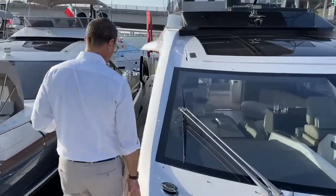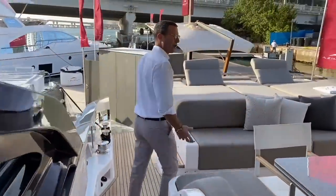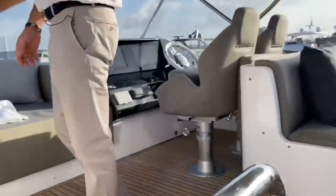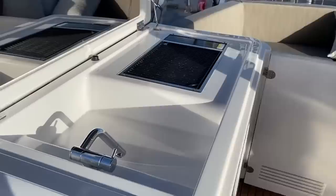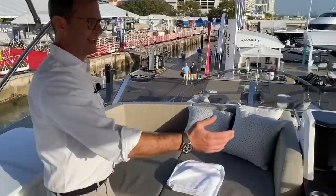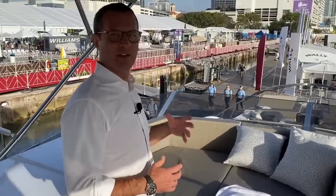Let's take a look at the flybridge. Despite being an S collection model, it's big enough to feature a real flybridge — not just a technical or maneuvering flybridge. This flybridge offers all the features you'd expect, with generous sizes. There's another bar area with the barbecue I mentioned earlier, a sink, another ice maker, another refrigerator, and storage on this side — a very comprehensive flybridge despite being on an S collection product.